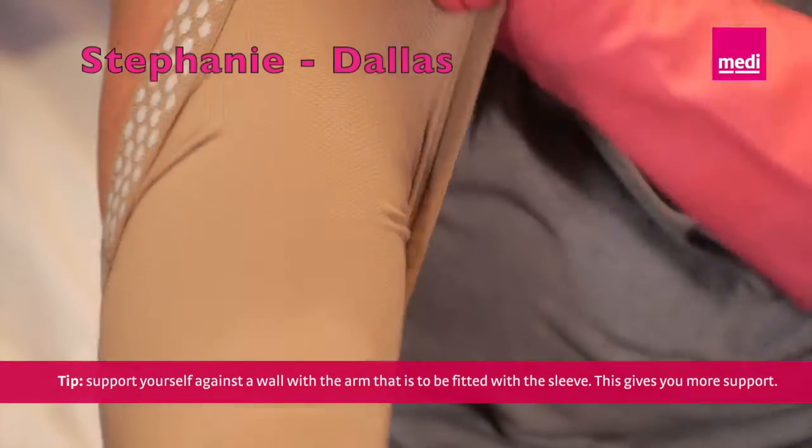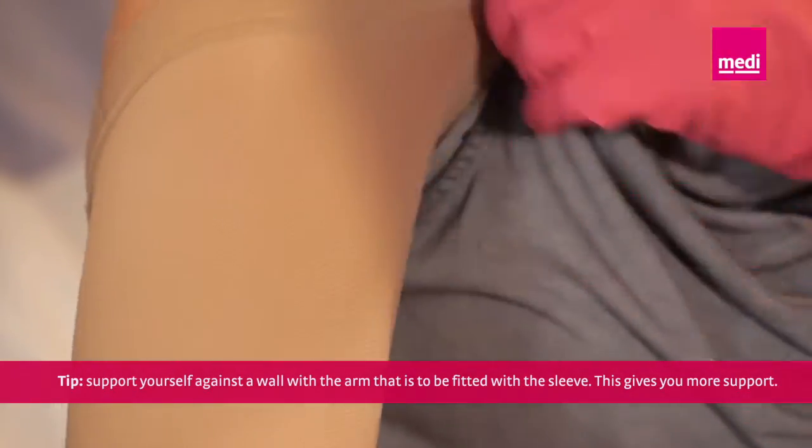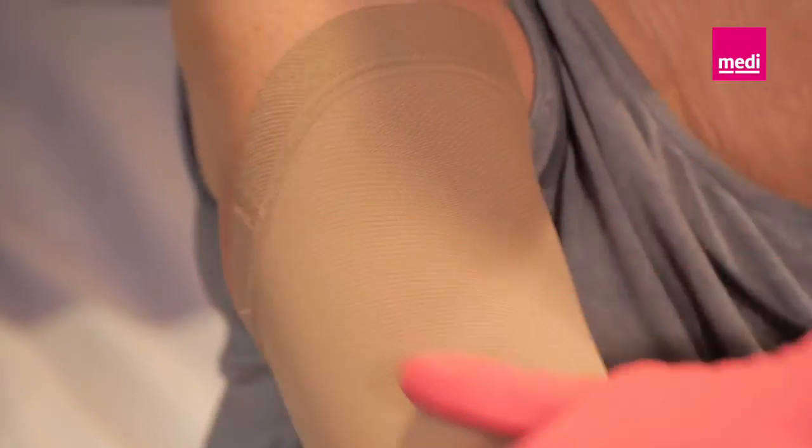If I'm flying on a plane, I always make sure to wear my compression sleeve. I've noticed my arms swell up when I fly if I don't wear it, so I always make sure to bring it on trips.